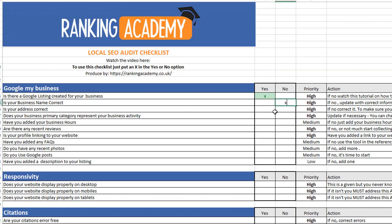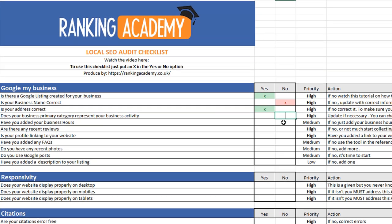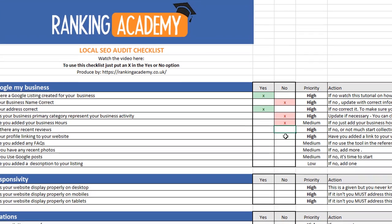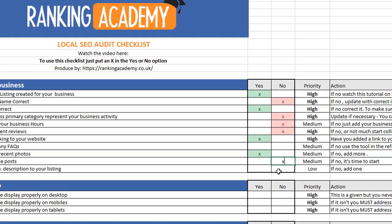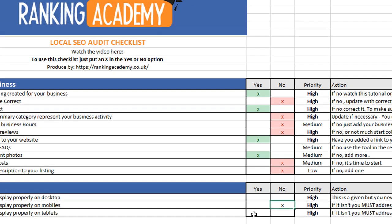I've even put together an SEO audit checklist which includes a ton of free tools and recommendations, which you can download in the description below, so you can go through each step of the process for your own business from the comfort of your home and at your own pace. At the end of it, you'll know exactly what you need to work on.